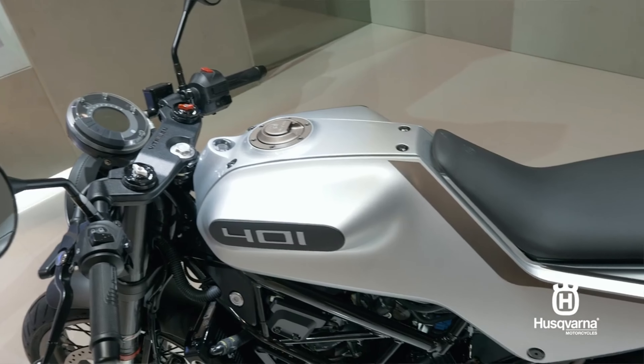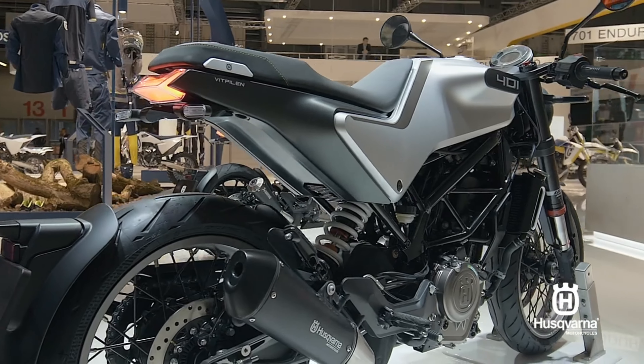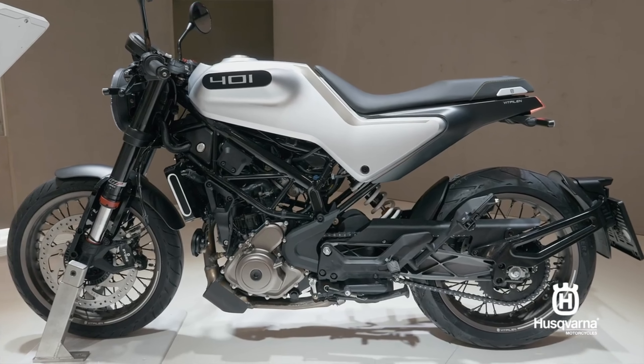On the Vitpilen 401, we find brand new graphics and a quality painted finish with a new silver and bronze color, as well as an extended subframe which has been extended by 40 millimeters, improving passenger comfort.